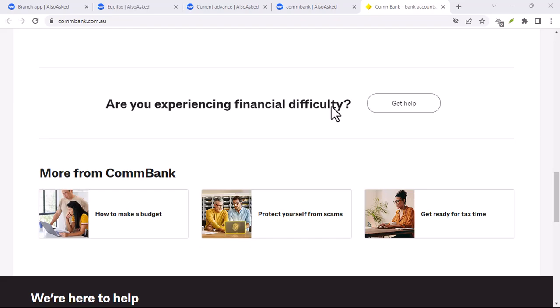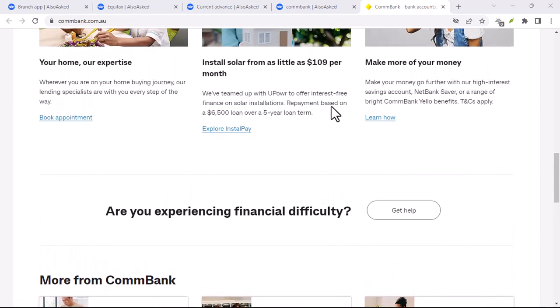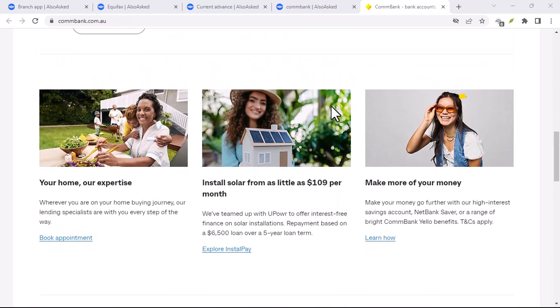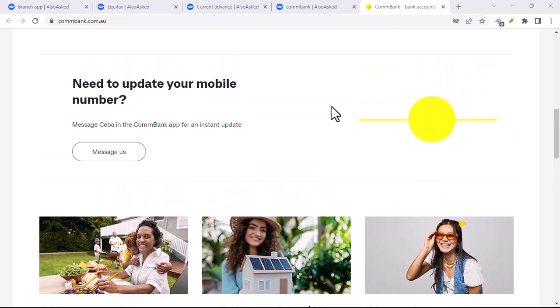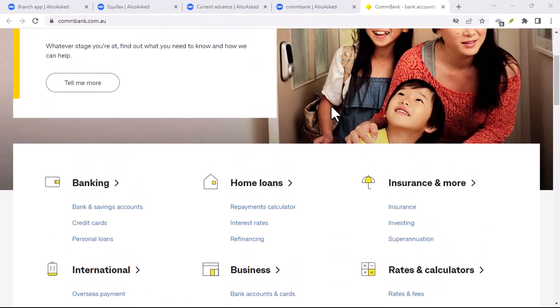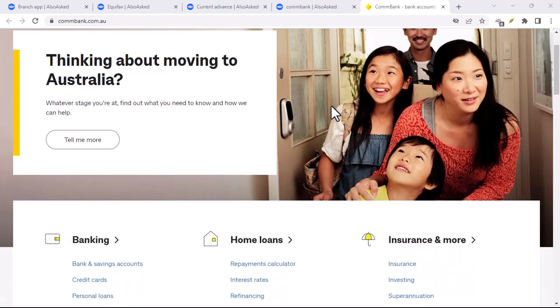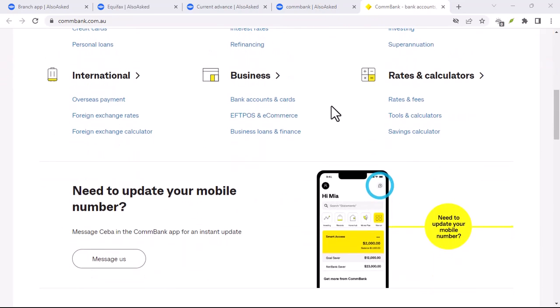Let's talk about the currencies Commonwealth Bank actually accepts. We're looking at the big players here — US dollars, euros, British pounds, Japanese yen, and a few others. But don't get too excited just yet. While they'll take it, there are limitations. For instance, they might not accept coins, only notes. And don't expect to walk in with a suitcase full of cash — there are limits on how much you can exchange at once.